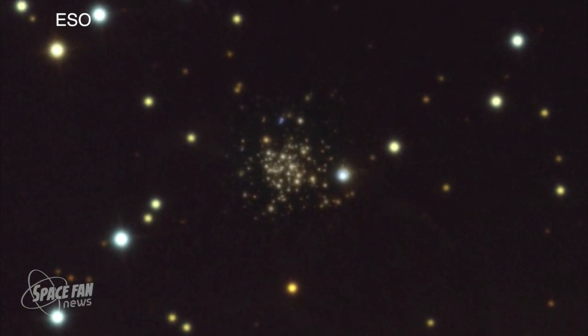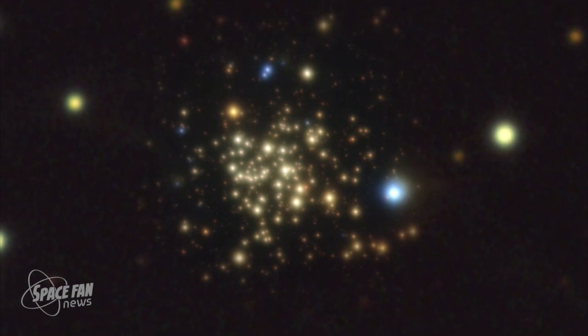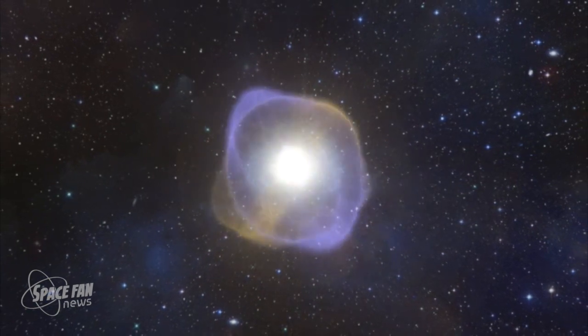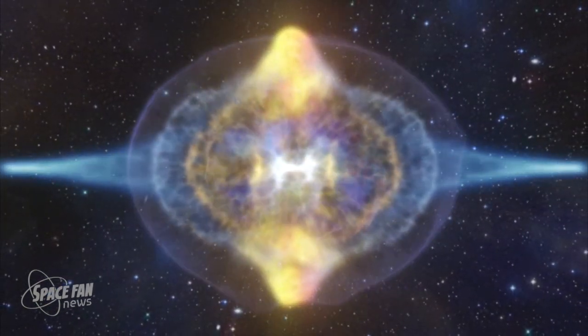When the first stars in the galaxy died, they left a chemical signature on the generation of stars observed in this study. What the team found was that these early stars died in something known as a hypernova — an explosion around 10 times more powerful than an ordinary supernova. From these observations, we now know that there are very ancient stars in the center of our galaxy — stars as old as they come, the very first stars.